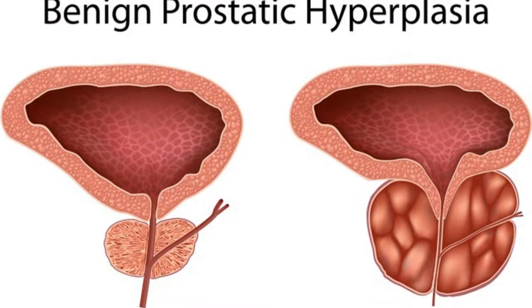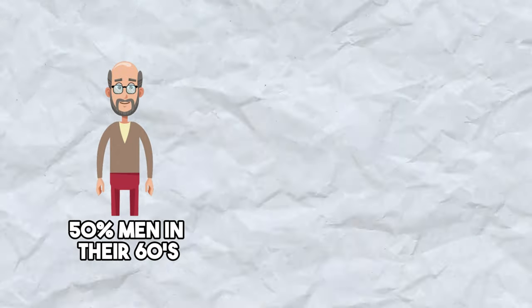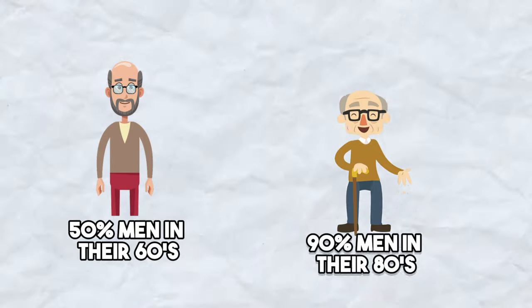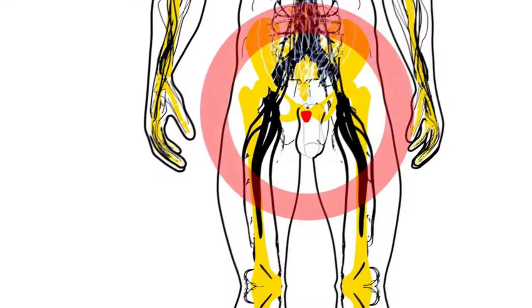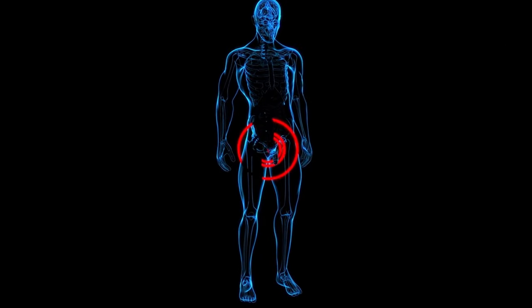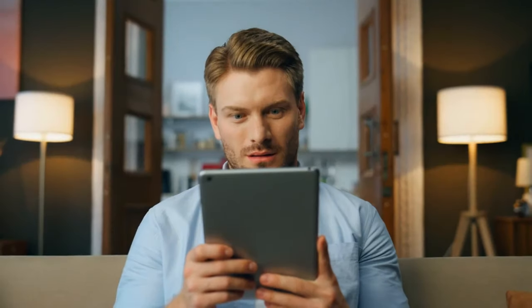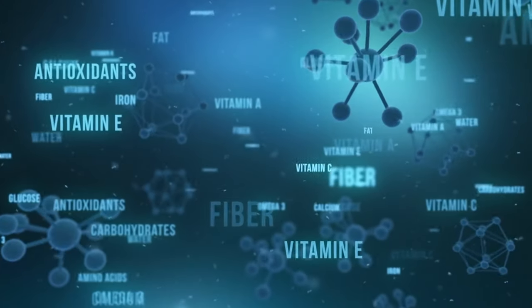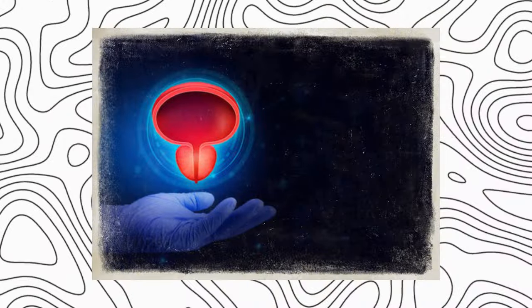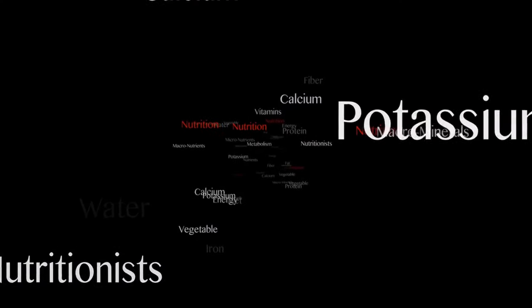Prostate enlargement, or benign prostatic hyperplasia, is a common concern among many older men. It has been estimated to affect over 50% of men in their 60s and nearly 90% of men in their 80s. Although it's benign or non-cancerous, it often comes with many uncomfortable urinary symptoms that can be quite severe if not treated on time. This video is all about shrinking an enlarged prostate, and we'll learn about some of the top nutrients and methods to help you. First, let's learn about some of the most essential nutrients for the prostate.